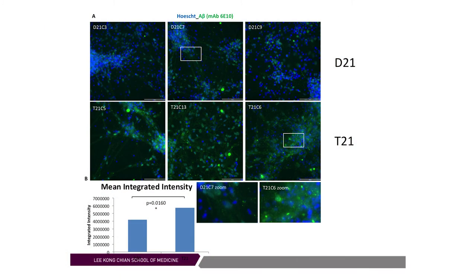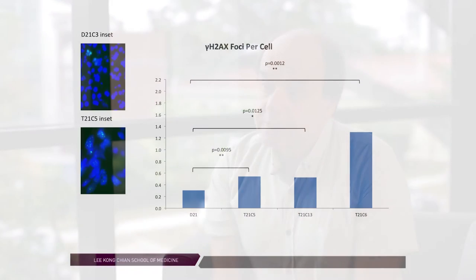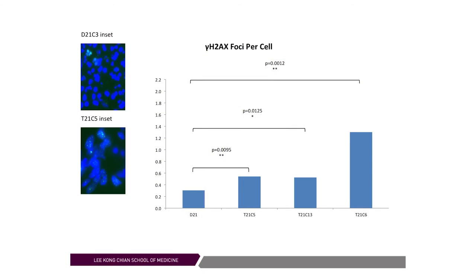The other finding was that the trisomic cells, compared to the disomic, produced a lot more of the amyloid protein, which is the protein that is key for the pathogenesis of Alzheimer's disease. We also found that the brain cells developed from these induced pluripotent stem cells in culture showed a lot more DNA damage and accelerated neuronal aging, which we could monitor in a culture dish in the form of gamma-H2AX foci detected in the nucleus of the neurons — foci that are an indicator of DNA damage and a marker of aging.